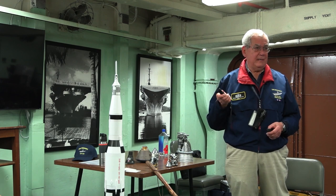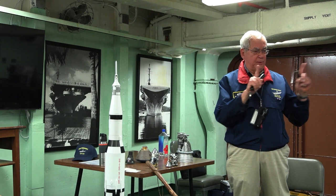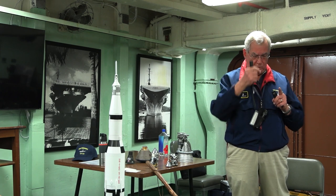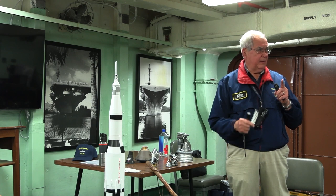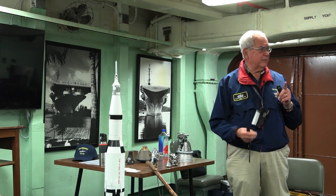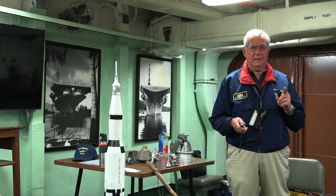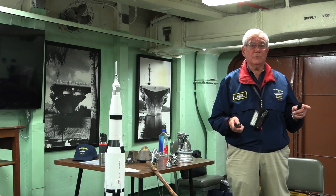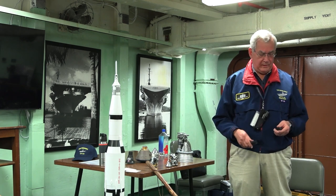You heard the term 'contact light.' From the bottom of the four foot pads on the lunar module is a rod that hangs down about 6 feet. When it makes contact with the lunar surface, a signal goes back up into the cockpit — contact light — which means you've touched the surface of the moon. You're 6 feet off and you're there.